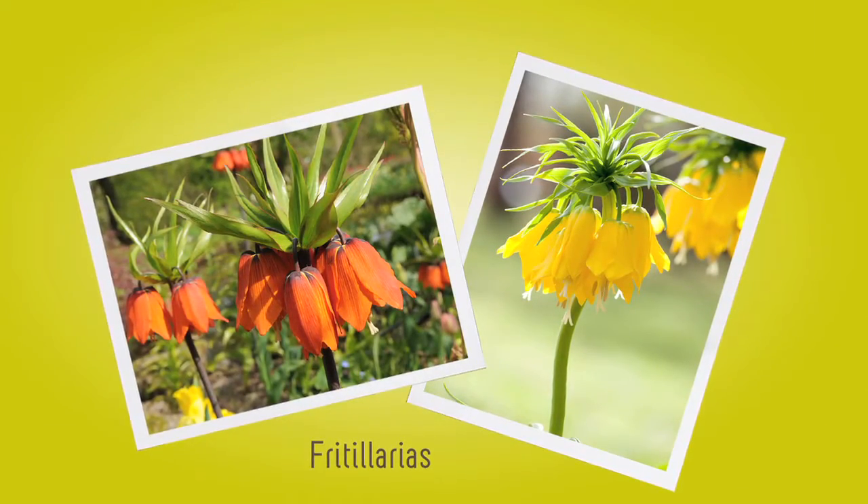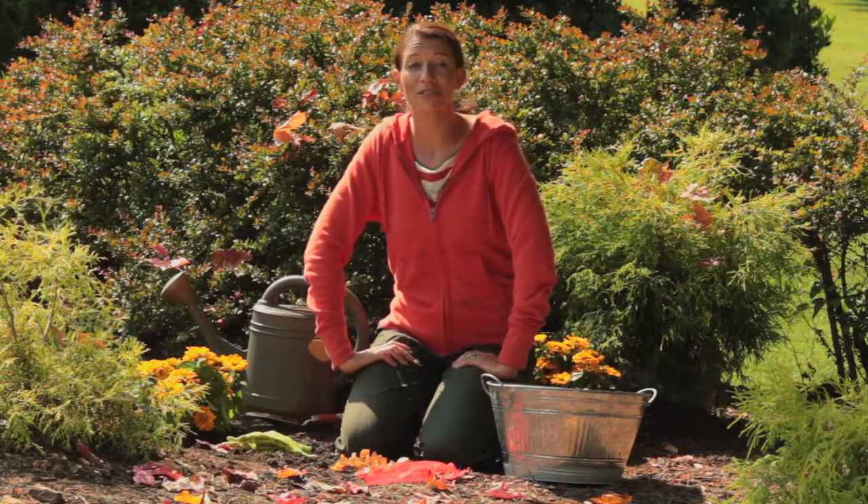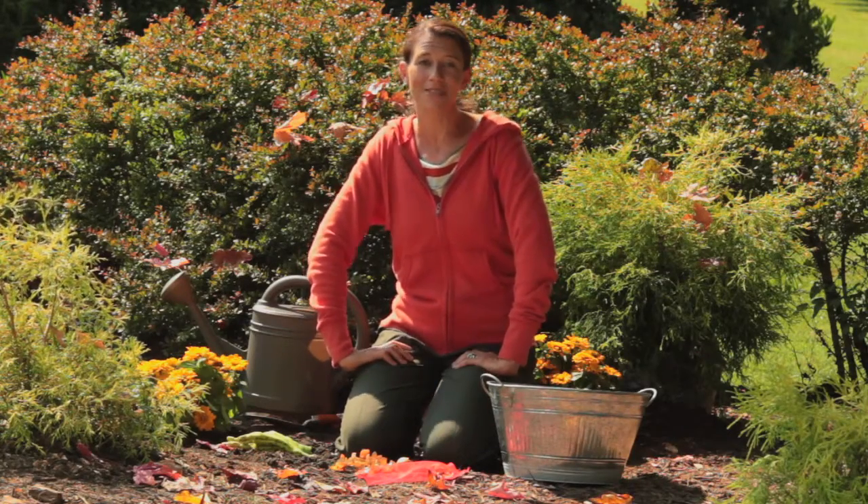The first tip is to plant fritillaria bulbs amongst your tulip and crocus bulbs. The animals actually don't like the smell of fritillaria and will stay away.